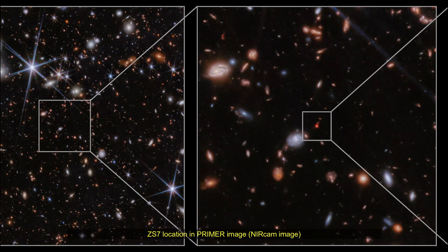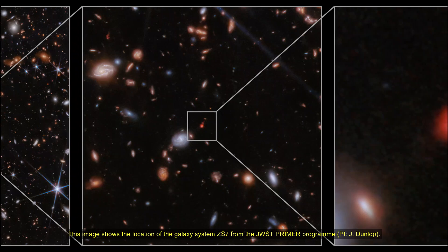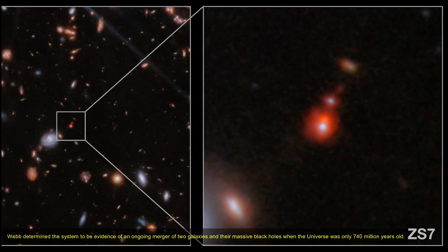Hello friends. This image shows the environment of the galaxy system ZS7 from the James Webb Space Telescope premiere program, as seen by Webb's NIRCam instrument.